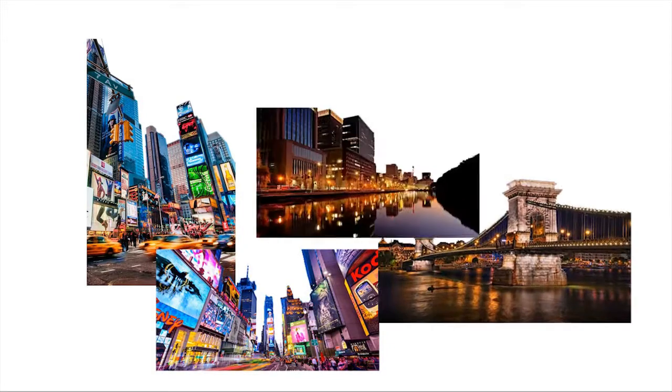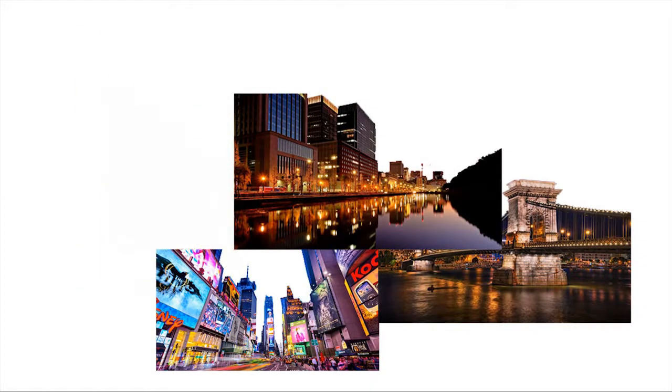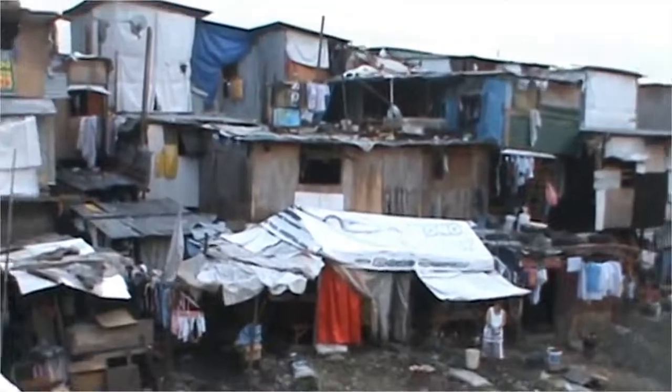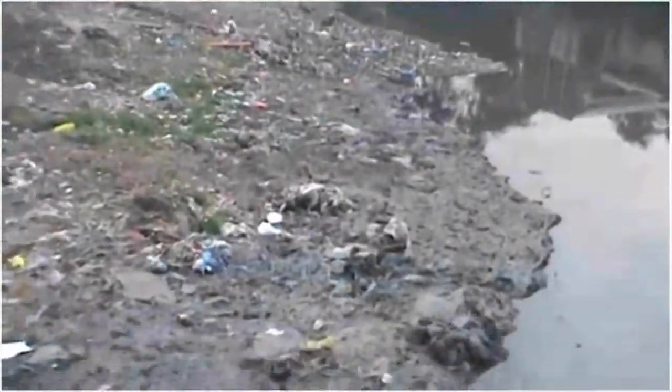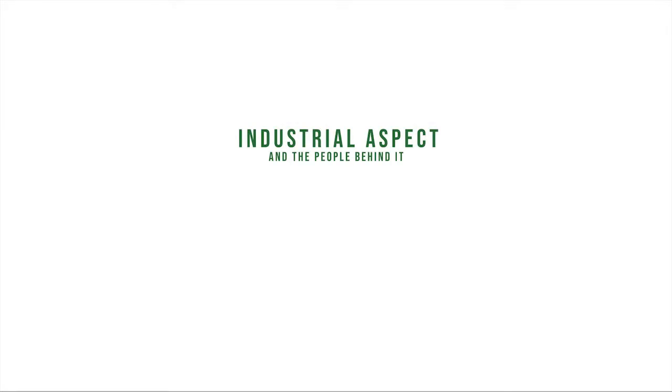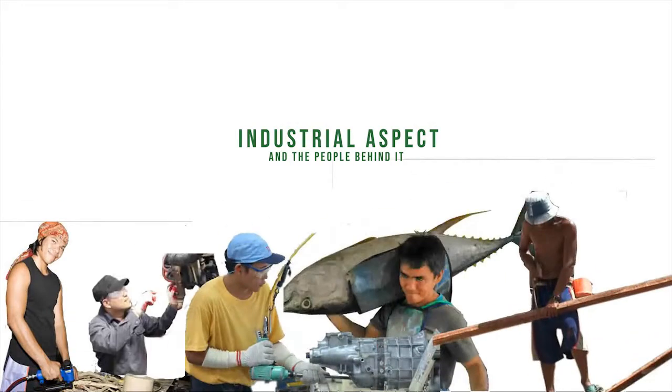Most megacities currently in existence flourish on the outside, but suffer with the backlogs of urbanization on the inside, in which all aspects of urban design are affected. But in here, the case is different, as we focus on the industrial aspect and the people behind it.